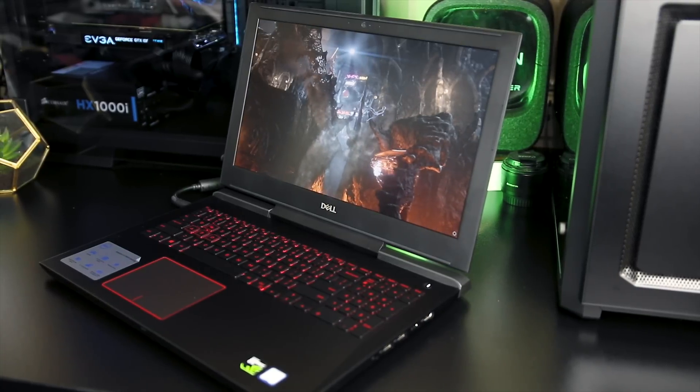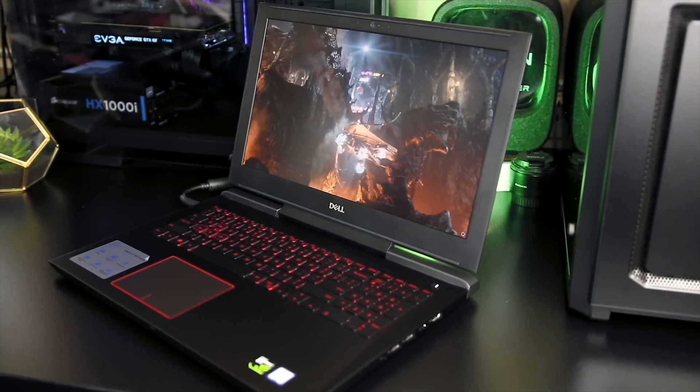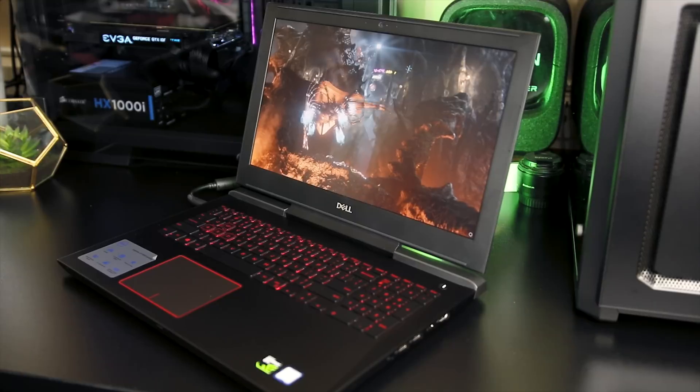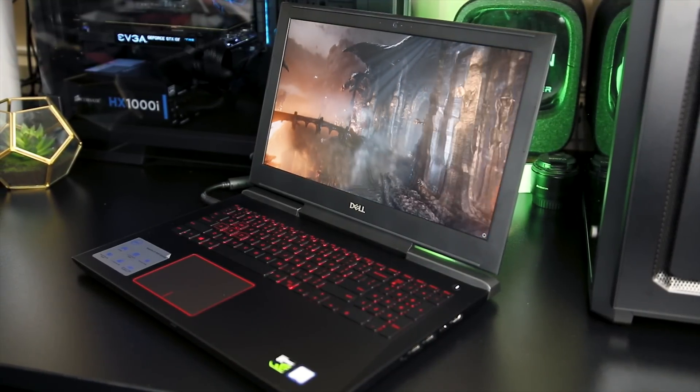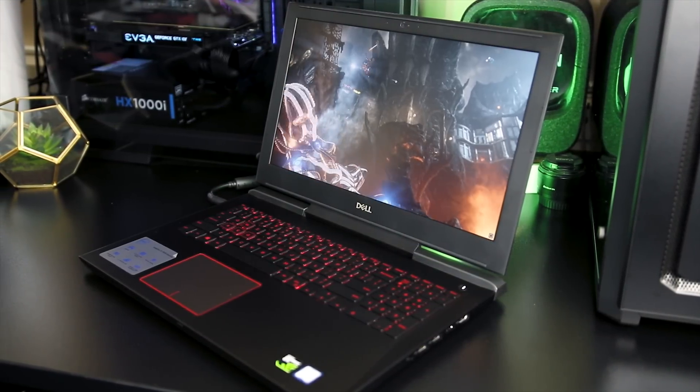Hey guys, Jarrod here and today we're going to be benchmarking two laptops to compare the Nvidia 1060 against the newer 1060 with Max-Q design, to see what the difference in performance is in a number of different games, and help you decide which to get.